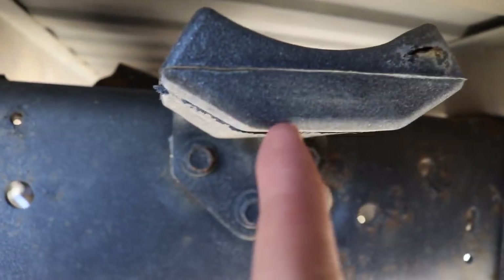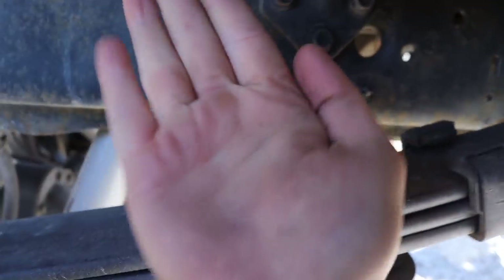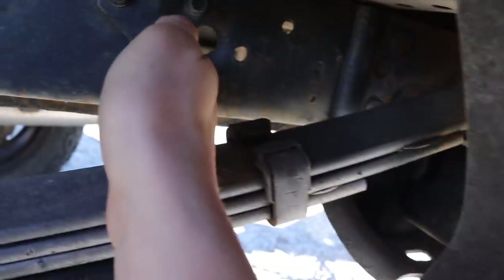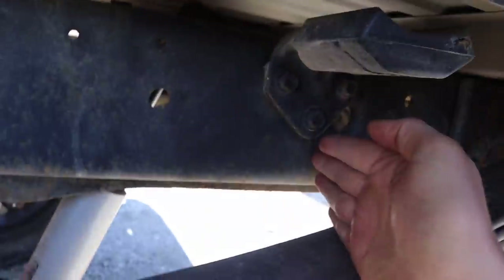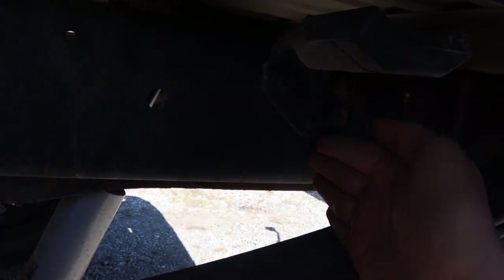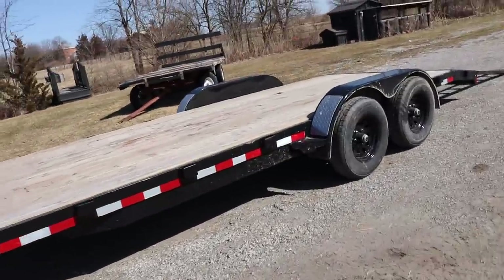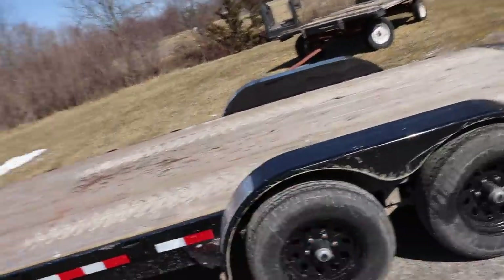This truck doesn't have overload springs - the lift kit said you need to remove them, so that's what Devin did. Right now there's about a full hand's width of space between the bump stop and the leaf pack, with about two inches to spare past my thumb. Let's load it up and see how much it squats.